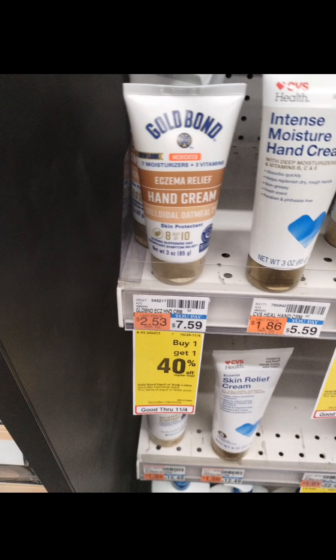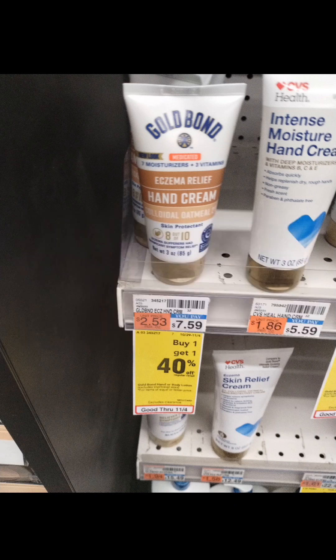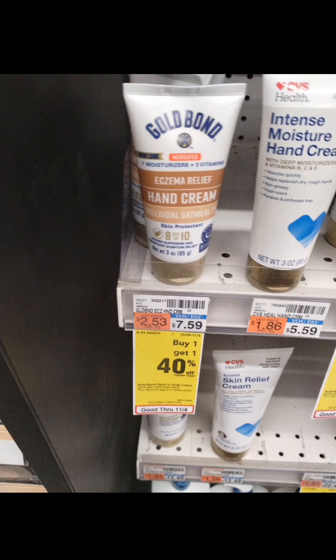For the second transaction, we had a $10 off $70 CRT. The first thing we picked up was Gold Bond, priced at $7.59. They're on sale — buy one, get one 40% off this week — and not on an extra buck promotion. However, we had a $1.50 digital coupon clipped in the CVS app, plus a $1.50 coupon on Shopmium for the second Gold Bond. We picked up two and got back $6 total from Ibotta — $3 for each — making two just $3.14, or $1.57 each.